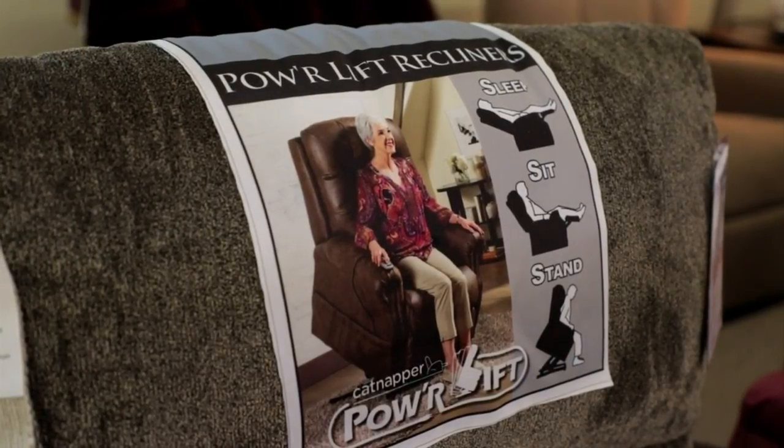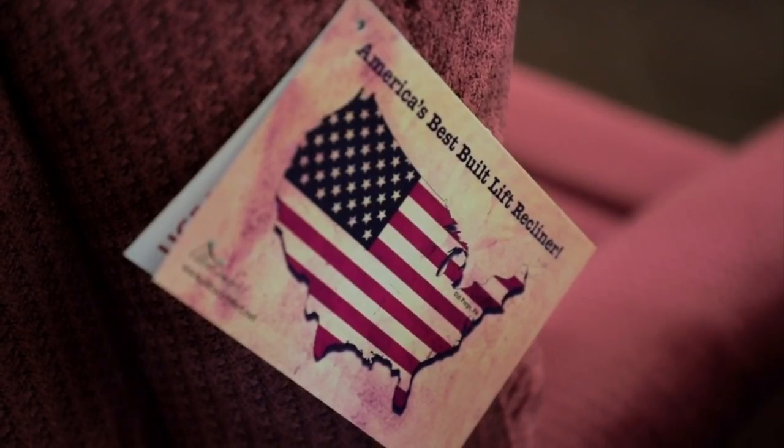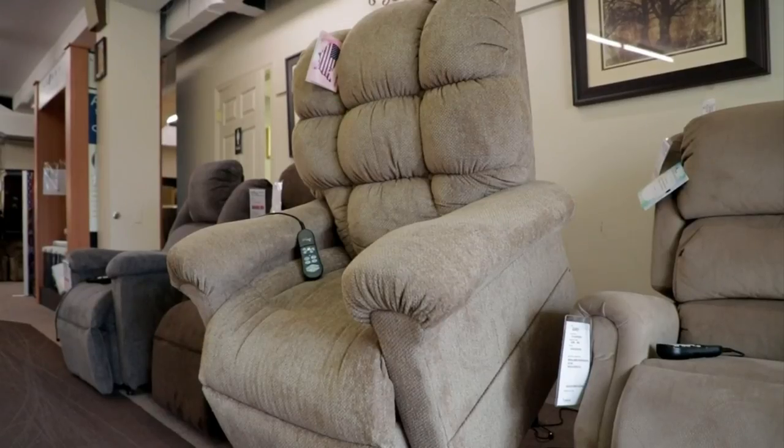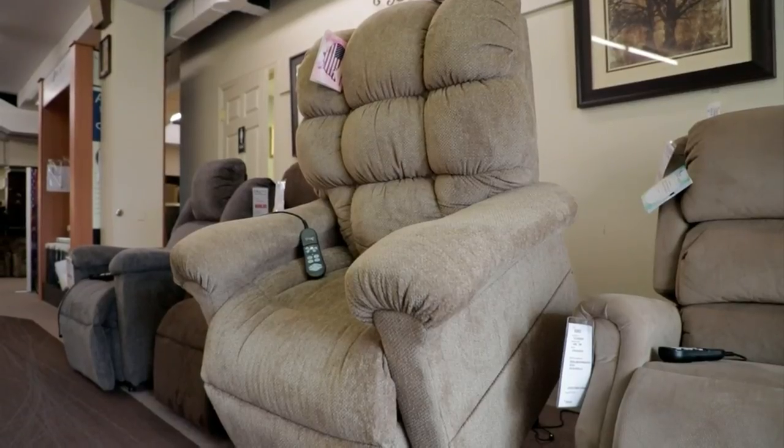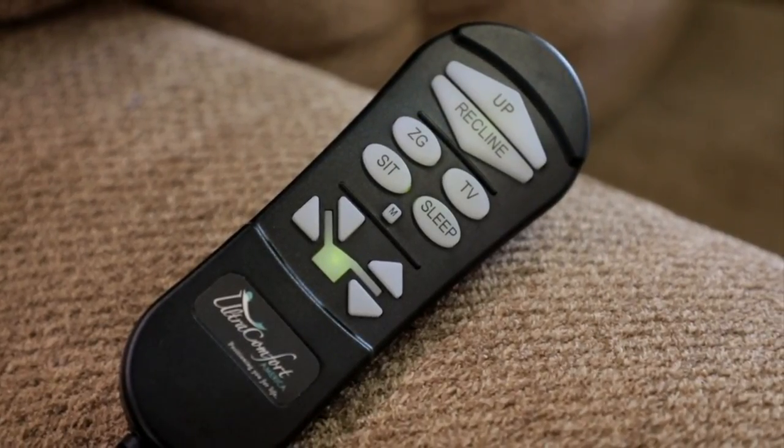I think with the population getting older, people need help getting up out of a chair. These actually will help you stand up from the seated position. Tell me about how they work. Well, there's basically a motor and a control, and you can just basically lift up and down. The chairs will also fully recline.